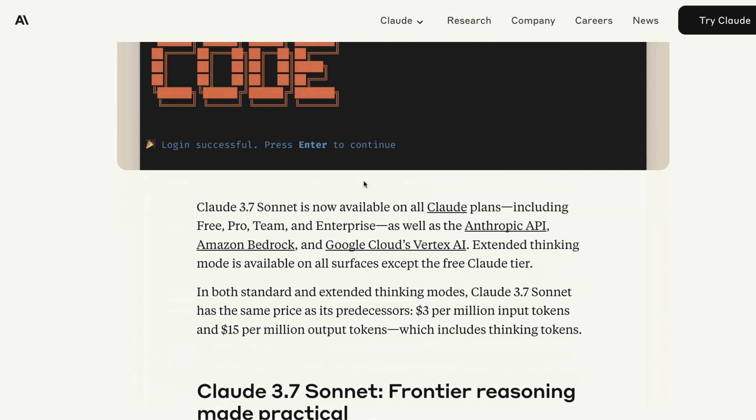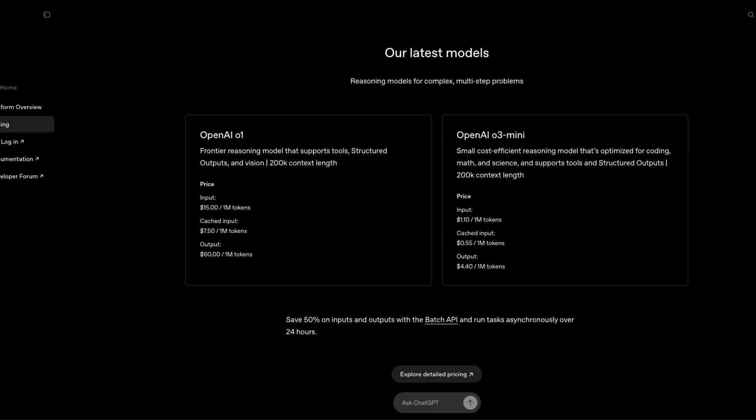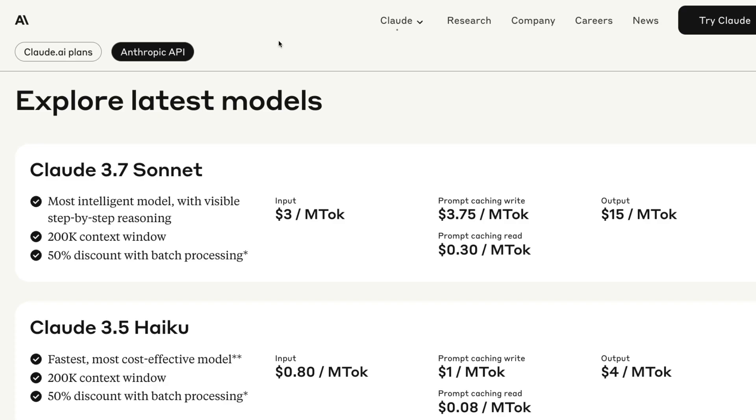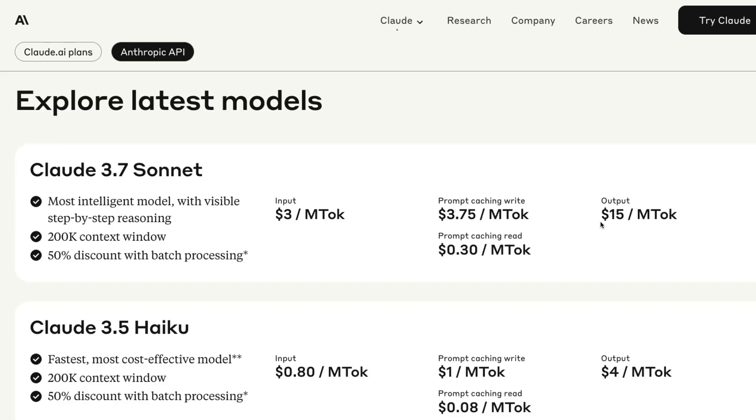The biggest problem with this model right off the bat is the pricing. Claude 3.7 Sonnet — the most intelligent model with visible step-by-step reasoning and a 200,000 context window — costs $3 per million input tokens. Comparing that against O3 Mini from OpenAI, O3 Mini is less than half the cost at $1.10 input. The output token cost here is $15, versus $4.40 for O3 Mini without caching.